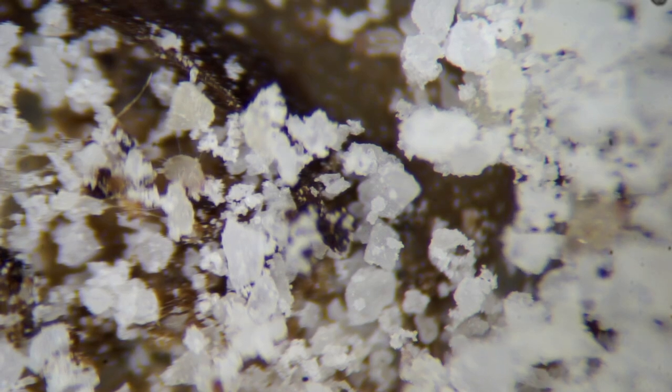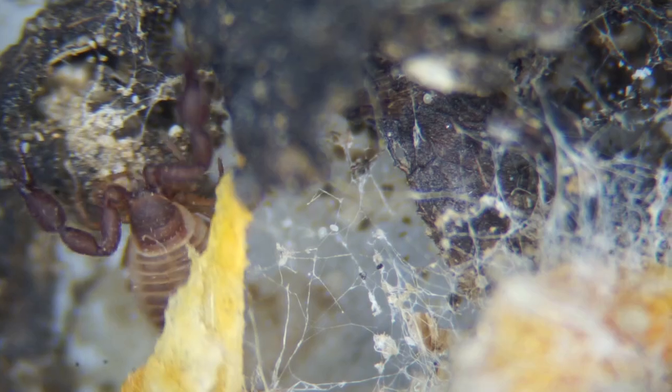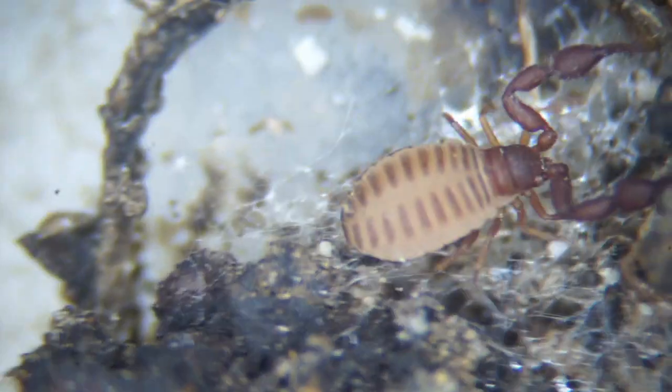There were also lots of tiny mites eating the crushed grains. In case the pseudoscorpion needed some moisture, I occasionally gave it a mist of water. Nearly a month later, the pseudoscorpion was still alive and healthy.